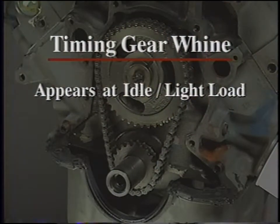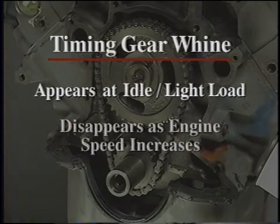While the whine from a timing belt or chain is usually due to too much tension, a different noise is produced by too little tension. A loose timing belt will produce what might be called a grating or warbling sound, possibly interspersed with clicks or slaps. Timing gear whine also tends to appear when the engine's warm and at idle or under a light load, but tends to disappear as engine speed increases.